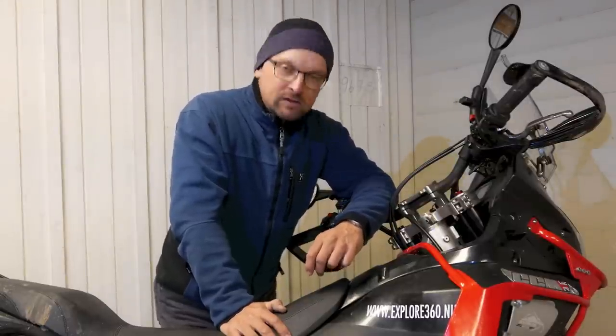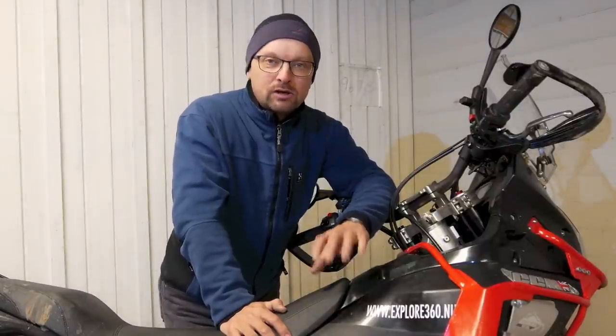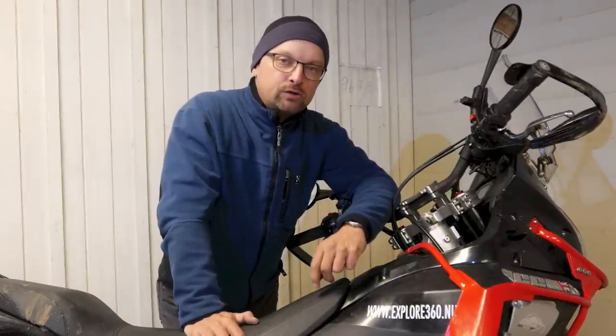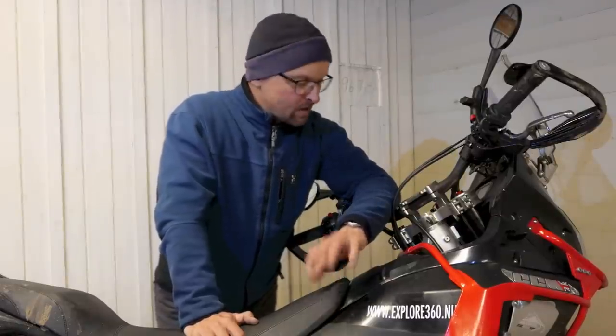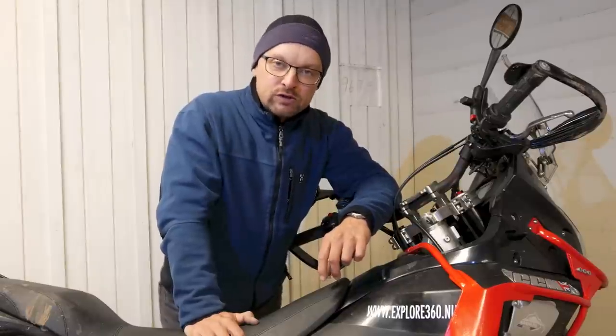The motorcycle riding season 2015 in Sweden is slowly coming to an end. It's 8th of November today, and this spring I got my new bike, the CCM 450 Adventure, which I showed you in a video on YouTube in the beginning of the year for my first ride, which was in the beginning of March. Now, about 9 months later, I have done almost 10,000 km on that bike.